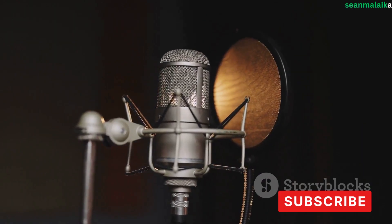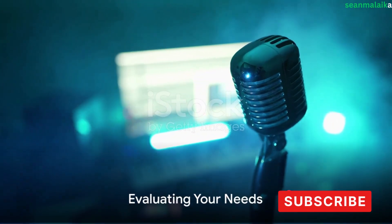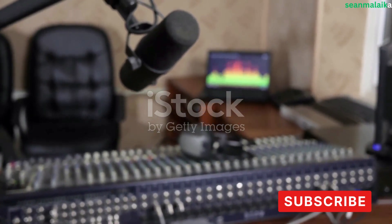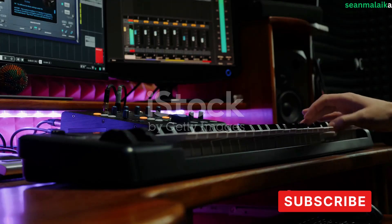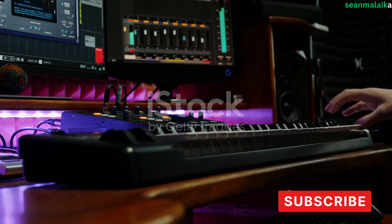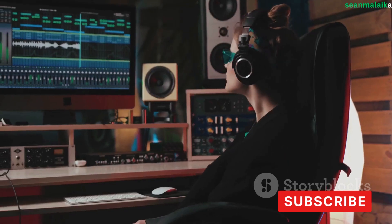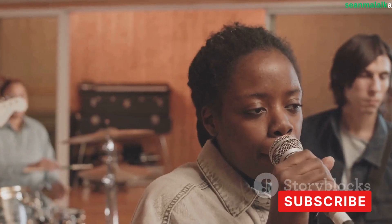Once you have a clear idea of your budget and goals, you can start to compile a list of necessary equipment. The type of music you want to create will greatly influence what you'll need. If you're looking to produce vocal-heavy music such as pop or R&B, your focus should be on acquiring a high-quality microphone and investing in sound treatments to improve acoustic quality — you want your vocals to be as clear and crisp as possible.